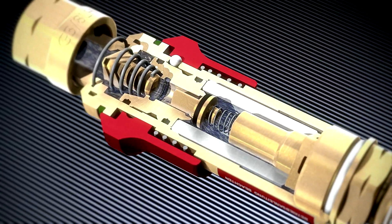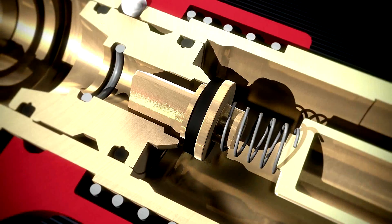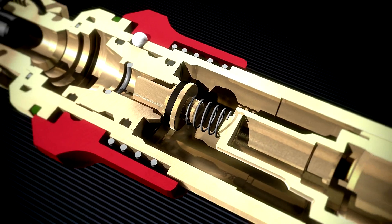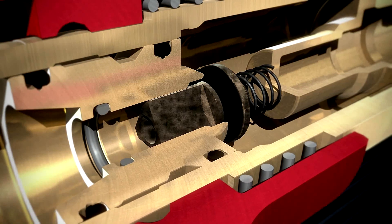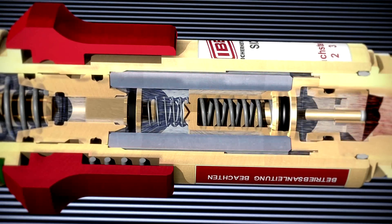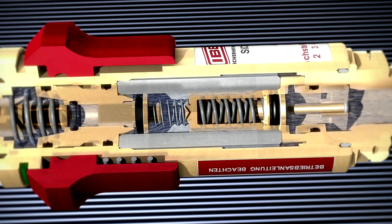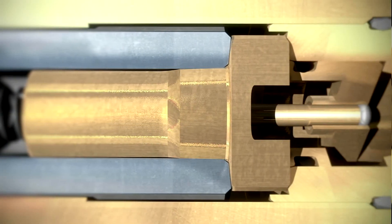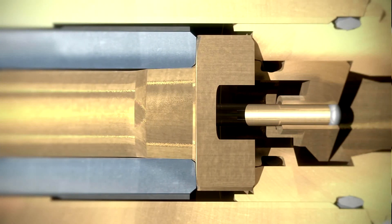A gas non-return valve or check valve alone, however, cannot stop a flashback. The flame could pass through the device, causing irreparable damage to the gas non-return valve. The flame arrestor of the EBITDA safety device stops a flashback while reliably protecting the gas non-return valve.